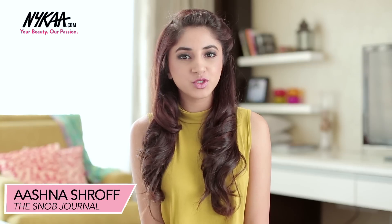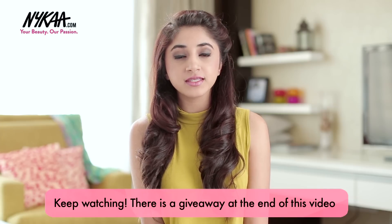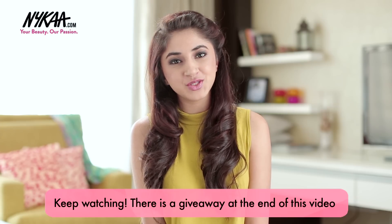Hi guys, I'm Ashna Shroff from The Snob Journal and today on Nykaa TV, I'm going to show you how you can find the perfect bold lipstick to match your skin tone.